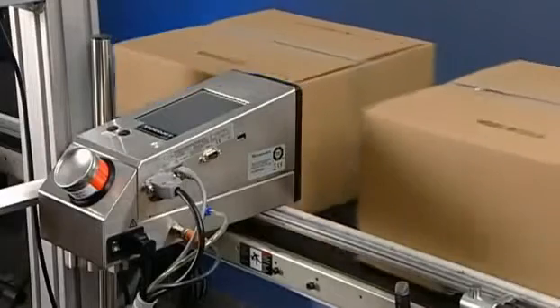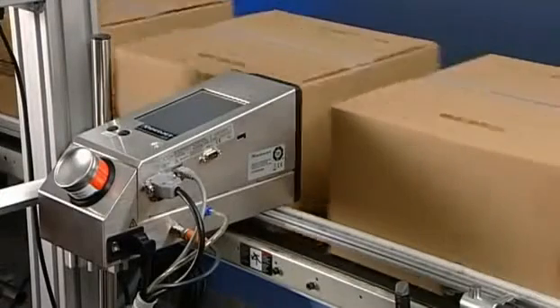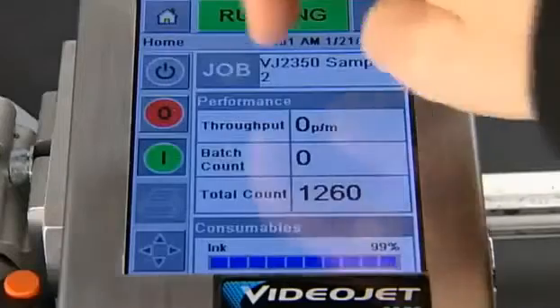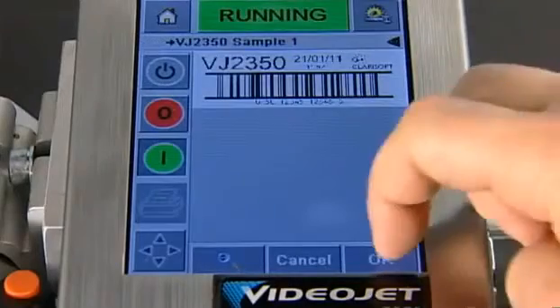Each VideoJet 2300 printer consists of a single compact unit that takes up minimal space on your production line. An intuitive color touch screen makes it easy for operators to select the right job without errors.